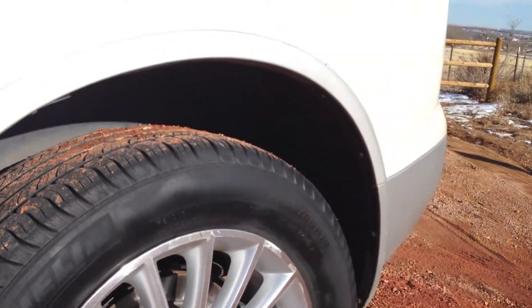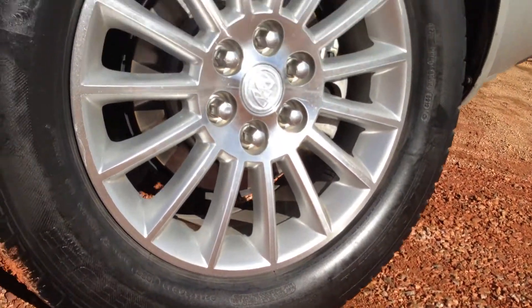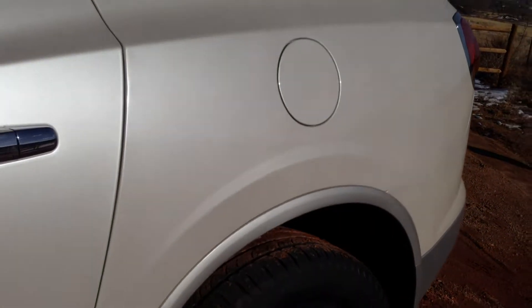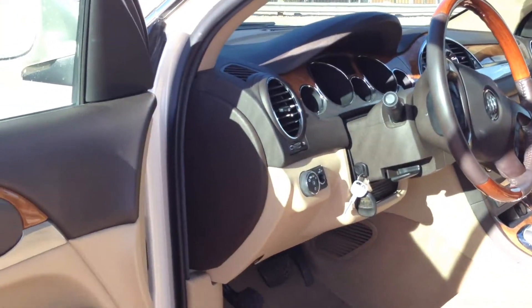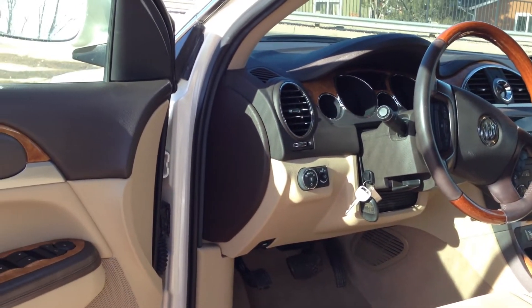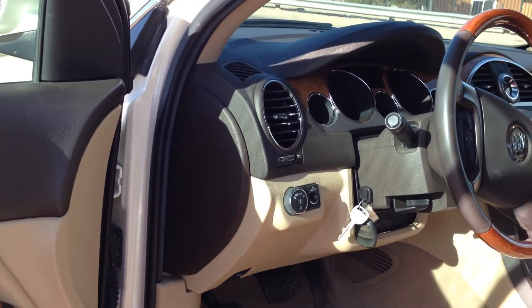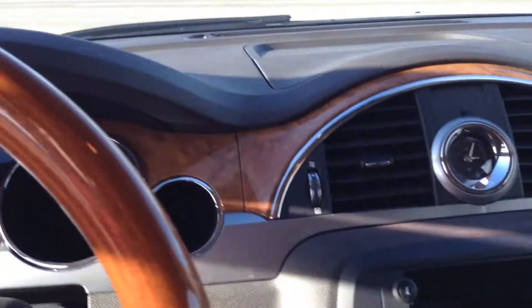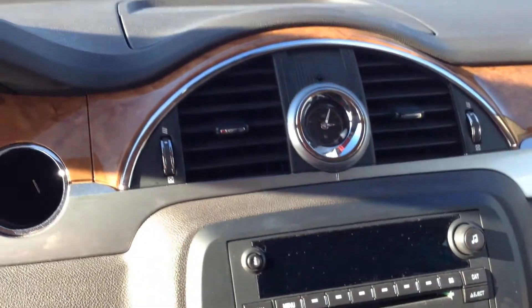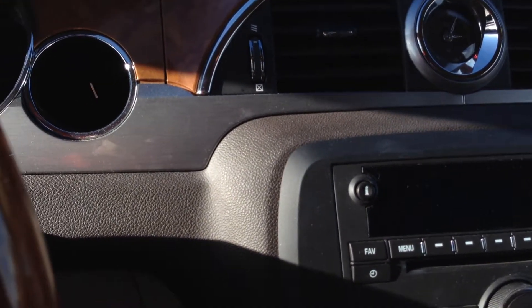We'll give you a look at the rear wheel there — beautiful tires. Those are 19-inch. Now let's look at the interior. It has a beautiful chocolate brown with wood and aluminum accents and a lighter tan interior. There are a lot of features in this vehicle, so let's turn the ignition on and check out what they are.